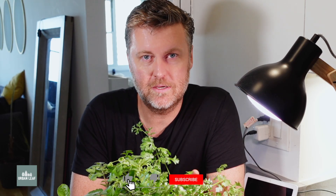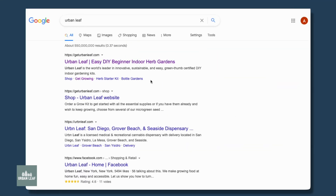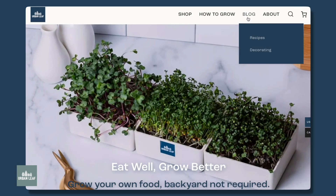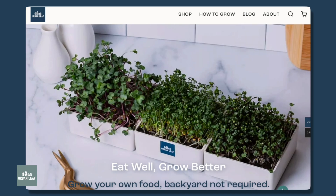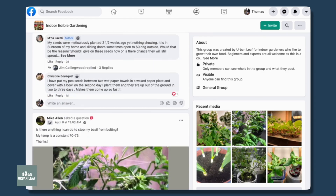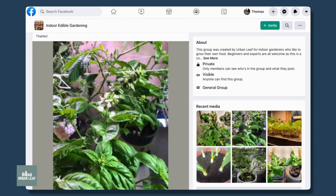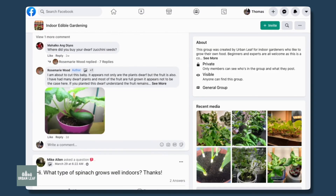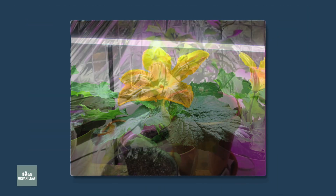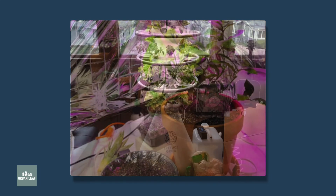My name's Nate, I'm from Urban Leaf. If you've liked this video, we'd love to see you here again — you might consider subscribing to the channel. If you want to learn more about indoor gardening or growing your own food at home, we have a website with a bunch of free resources and blogs — we've actually put quite a few grow light calculators up there recently. You might also want to join our Facebook group called Indoor Edible Gardening — it's free to join, and it's a great place to connect with like-minded people, troubleshoot, and get inspiration from how other people's setups look.